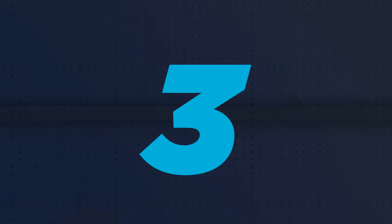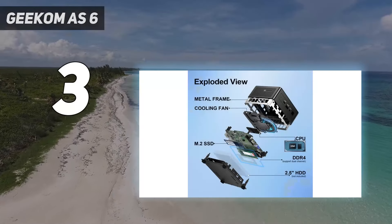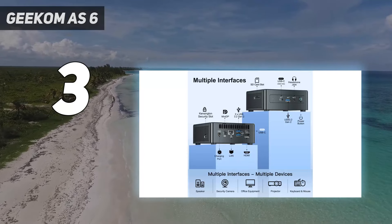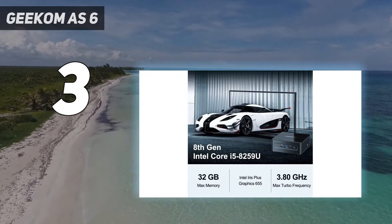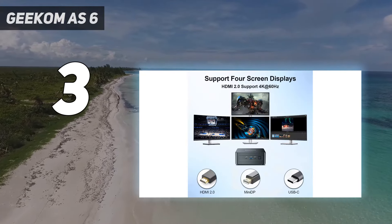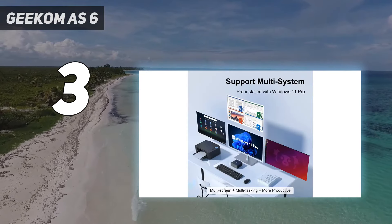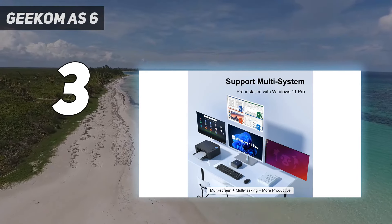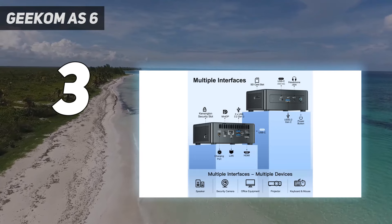At number 3: Geekom AS6. The AS6 is a different beast compared to the AS5. This NUC system might look identical from the outside, but the Zen 3+ processor and DDR5 in this system can deliver dramatically improved performance, combining better bandwidth with DDR5 memory, a more power-efficient processor, a superior GPU, and a PCIe 4.0 infrastructure — the AS6 has almost everything going for it.